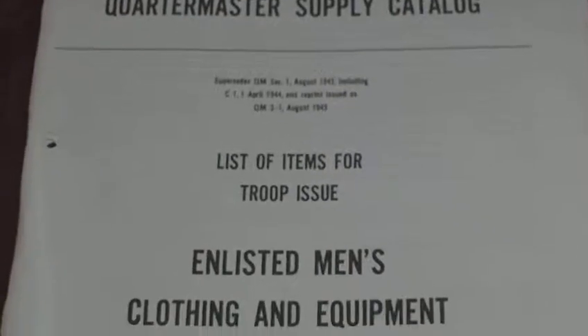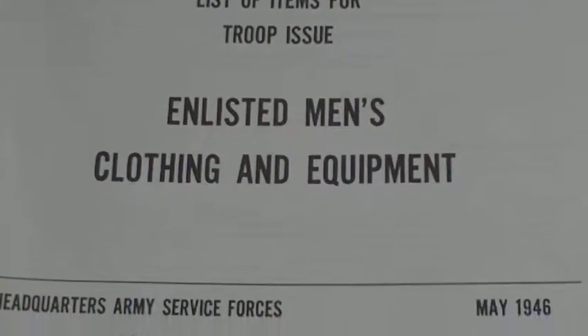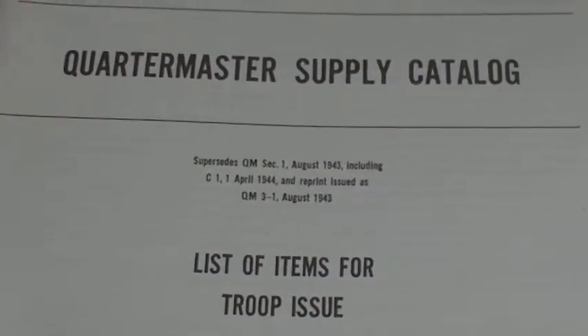U.S. Army Quartermaster Supply Catalogue, list of items for troop issue and list of men's clothing and equipment, May 1946 — which basically is just a carry-on from the August 1943, so it is wartime.